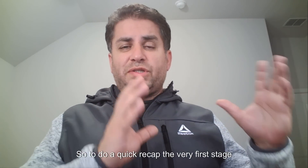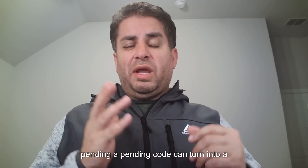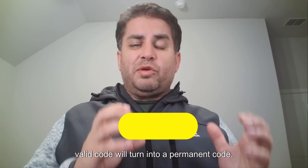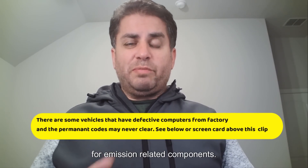To do a quick recap: the very first stage of getting a DTC is where it goes pending. A pending code can turn into a stored or valid code, and then that valid code can turn into a permanent code if the issue is severe enough. A lot of times these permanent codes are going to be for emission-related components.